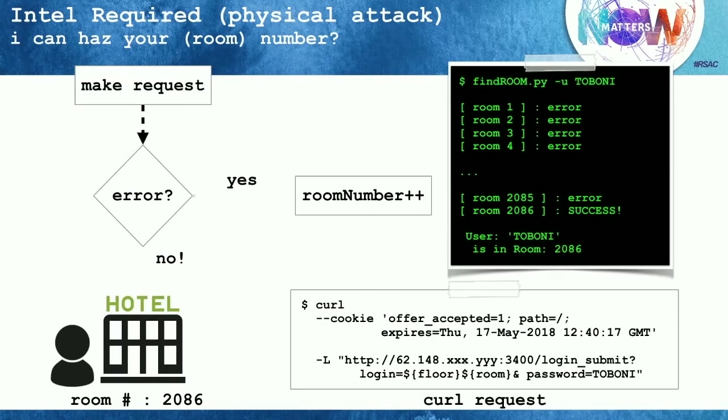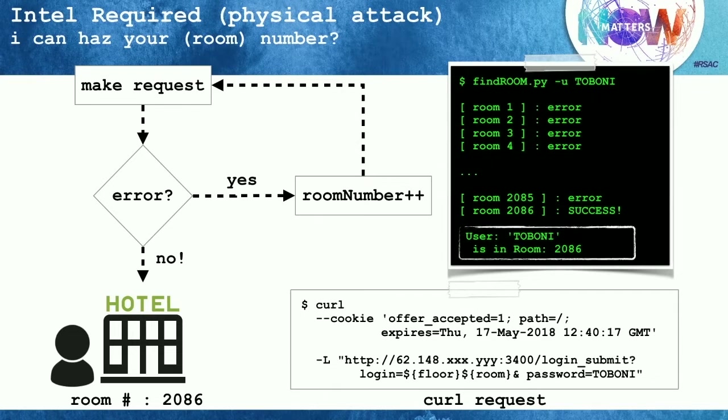Since we knew her last name, we just needed to figure out the room number. We quickly reverse-engineered the captive portal screen used for Wi-Fi authentication and determined we could run a script from our laptop — without logging into the Wi-Fi first — to iterate through all the room numbers, checking each password and room number combination. We iterated through about 2,000 of them and eventually discovered that room 2,086 successfully authenticated, which is how we knew which room she was staying in.